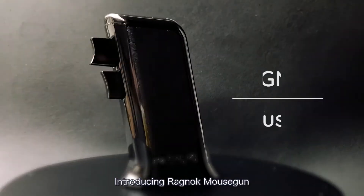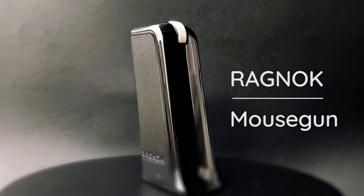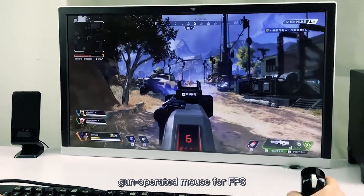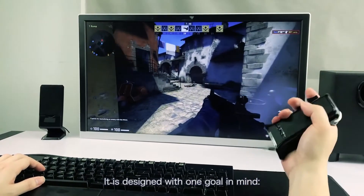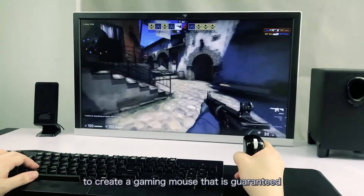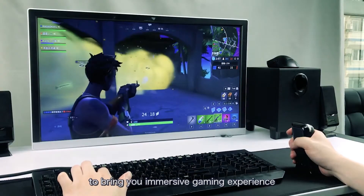Introducing Ragnok Mouse Gun. Ragnok Mouse Gun is the world's first gun-operated mouse for FPS. It is designed with one goal in mind: to create a gaming mouse that is guaranteed to bring you an immersive gaming experience.